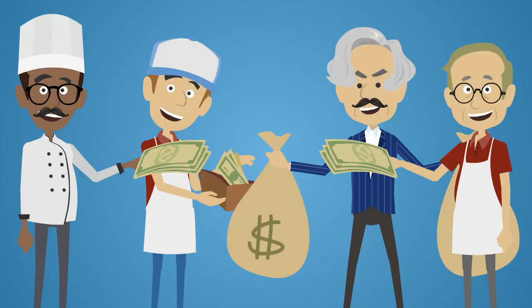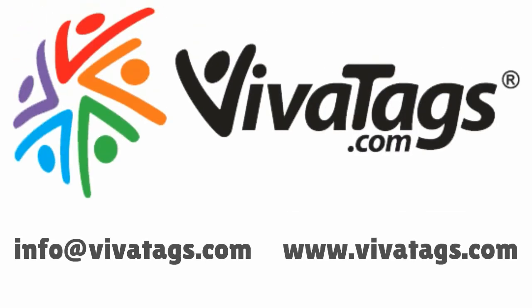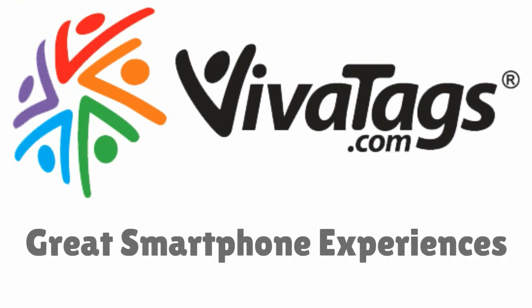Now that's a great deal. So come on, download the VivaTags app today or contact VivaTags to discover how easy and inexpensive it is to integrate mobile commerce into your daily business.